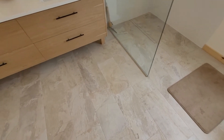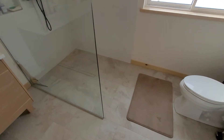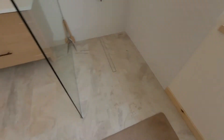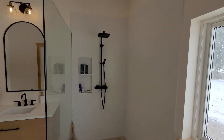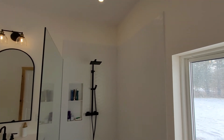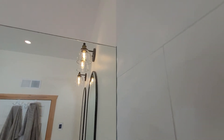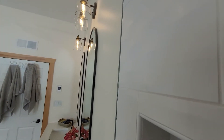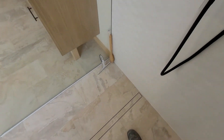Here we go with the curbless walk-in shower with the linear drain — glass without the return, just a sheet of glass. This is our nice shower with this textured tile, really cool. And as always we've got the Schluter Deco SGU channel, so there's no channel standing proud — the glass goes right inside the channel with nothing on the outside.